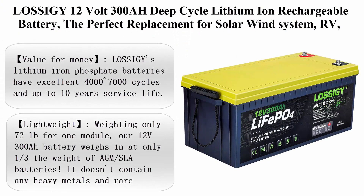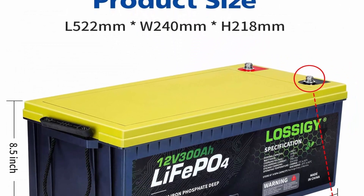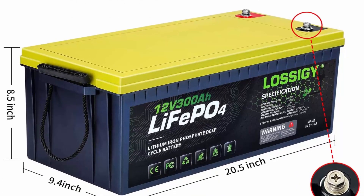Top 2: Wasagi 12V 300Ah Deep Cycle Lithium-Ion Rechargeable Battery — the perfect replacement for Solar Wind System, RV, Marine, and Off-Grid. Built-in 200A BMS, 4000–7000 Cycles.